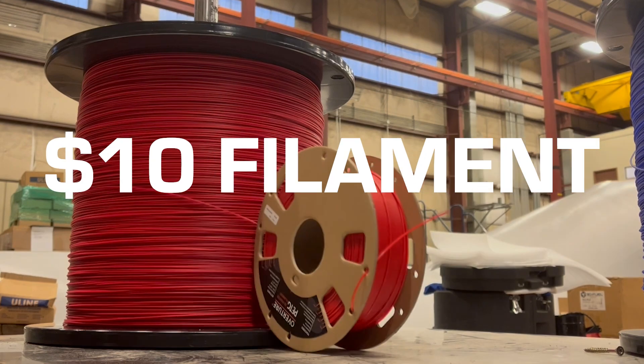Hello everyone! So we're finally doing it. We will be releasing filament over on angled.io this Saturday, which will be the first batch of hopefully many more to come on the road to getting to $10 filament.